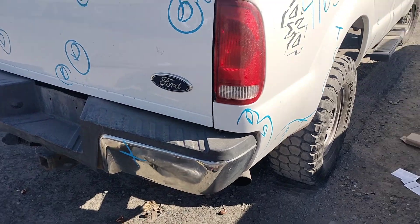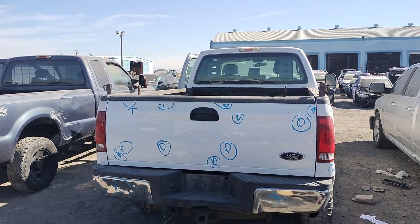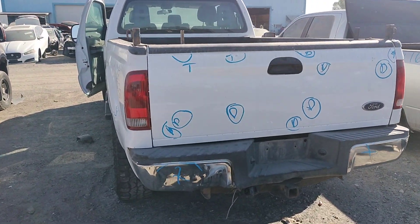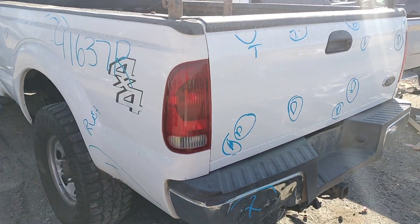The rear bumper's no good. Tail light's good. The deck lid has several dents. This tail light looks good.